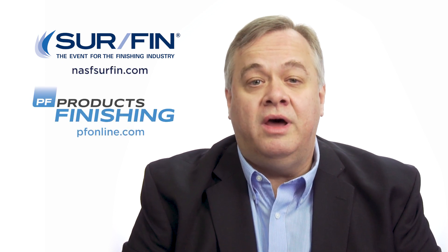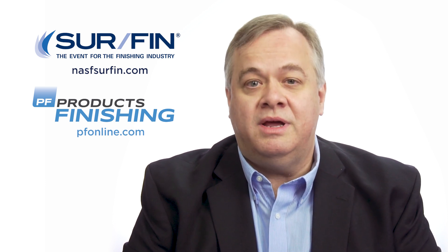If you would like more information about SURFIN, please visit nasfsurfin.com. You can also visit pfonline.com to get the latest information about the show. Thanks for watching, and we'll see you in Cleveland.